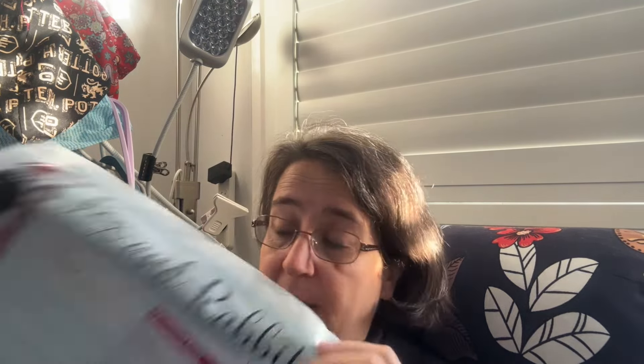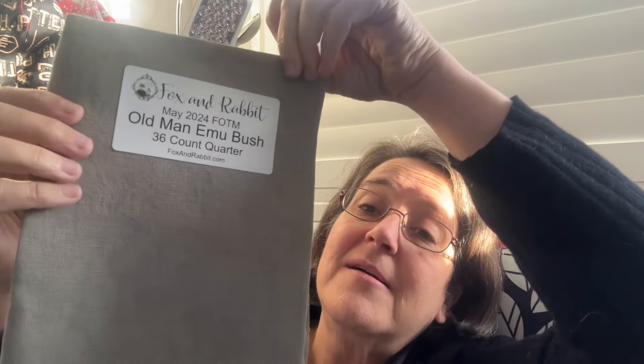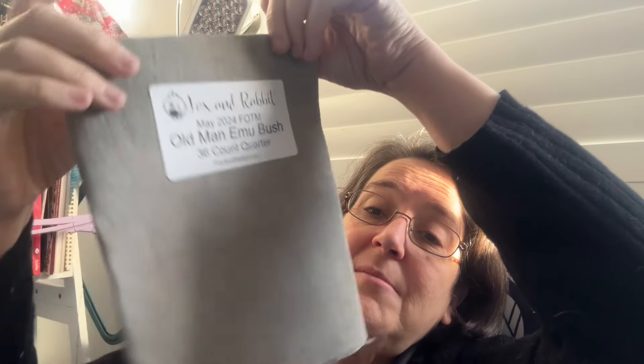I've got my Fox and Rabbit Fabric of the Month — I'll do a live opening. Here's the colour: Old Man Emu Bush, a dark taupe colour. Very nice. It's a 36-count, so I'm sure I'll be able to use it for something.